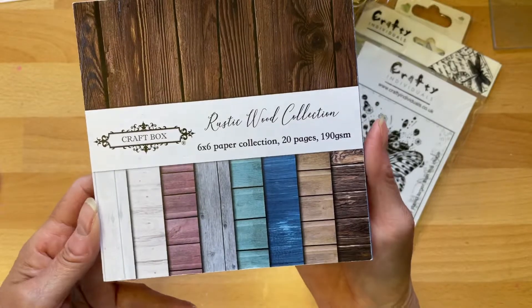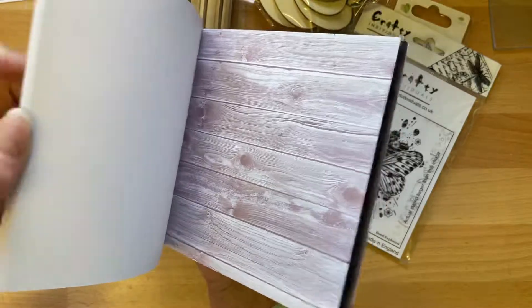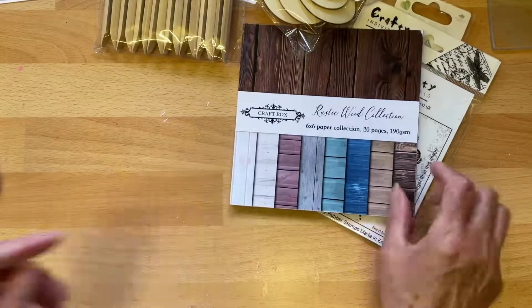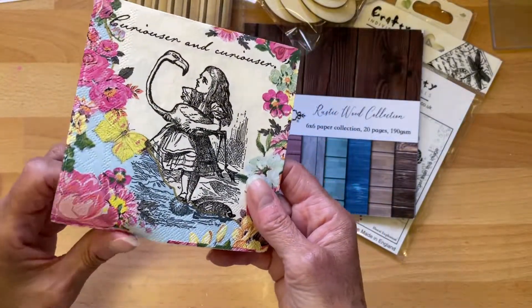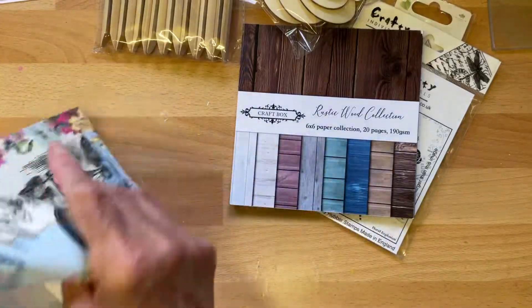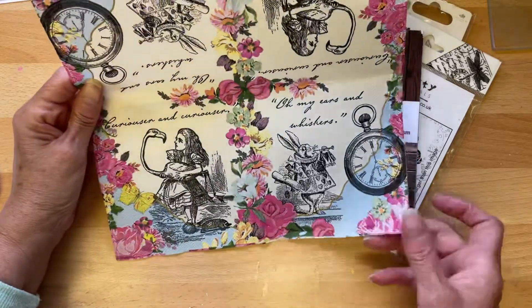Craft box rustic wood collection. Look at these. Can I smell the wood? Or could it be the wooden pegs? I think I've got a similar one of these — I'm not sure whether it's the same or a similar one. I was only thinking the other day about my Alice in Wonderland album that I've got. Beautiful, beautiful, beautiful.